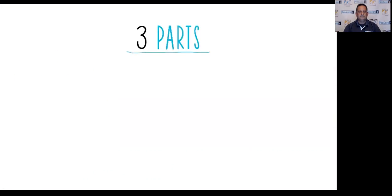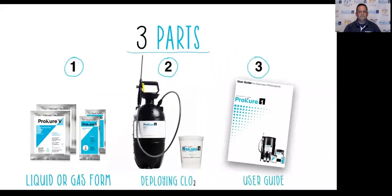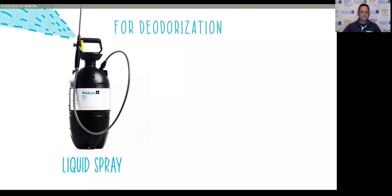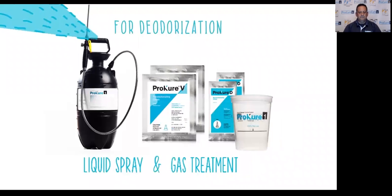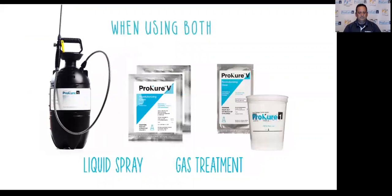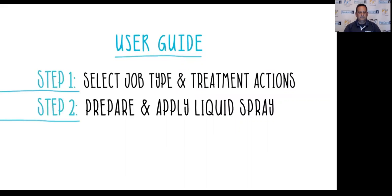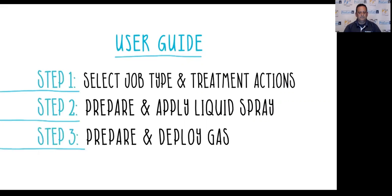The ProCure One system consists of three parts: formula packets for producing CLO2 in liquid or gas form; spray applicators and dispersion cups for deploying CLO2; and user protocols as depicted in the user guide that make it simple to select, mix, and apply the appropriate treatment for every job. For deodorization jobs, use both liquid and gas. For disinfection jobs, use liquid spray only. When using both, always complete the liquid spray treatment before proceeding to the gas treatment.